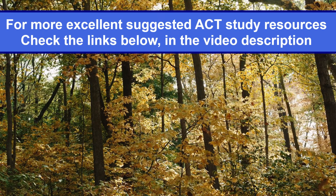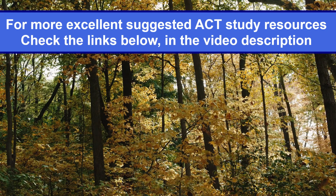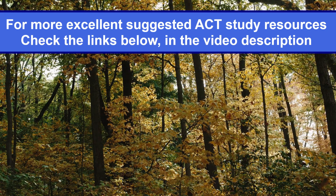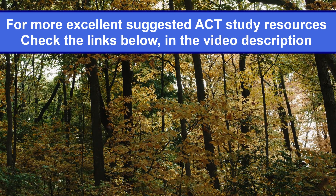For more excellent suggested ACT study resources, check the links below in the video description. Good luck with your ACT learning. See you in the next video.